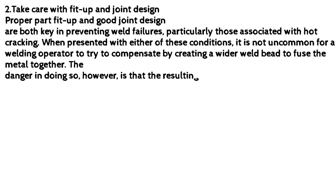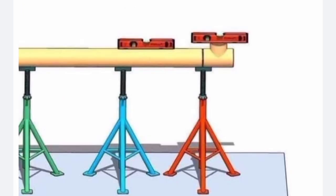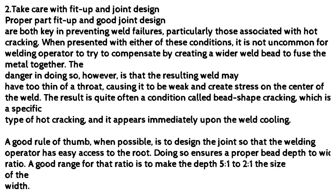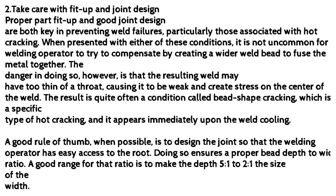Take care with fit-up and joint design. Proper part fit-up and good joint design are both key in preventing weld failures, particularly those associated with hot cracking. When presented with either of these conditions, it is not uncommon for a welding operator to try to compensate by creating a wider weld bead to fuse the metal together. The danger in doing so, however, is that the resulting weld may have too thin of a throat, causing it to be weak and create stress on the center of the weld. The result is quite often a condition called bead shape cracking, which is a specific type of hot cracking, and it appears immediately upon the weld cooling.